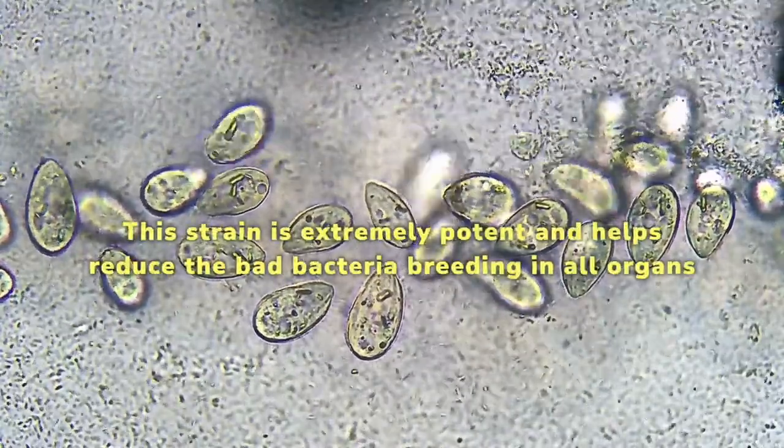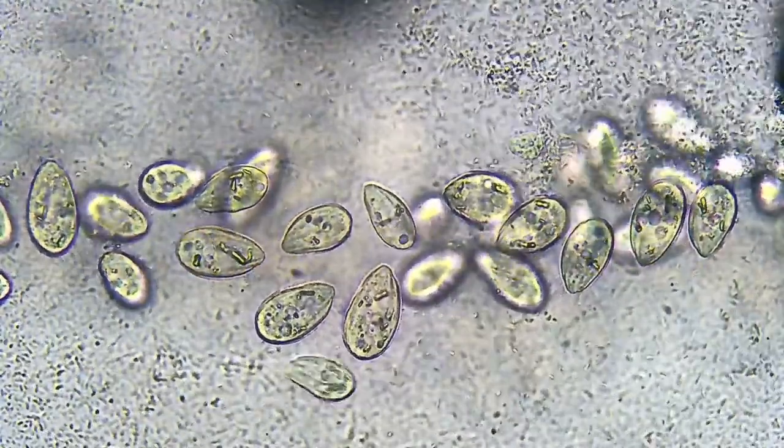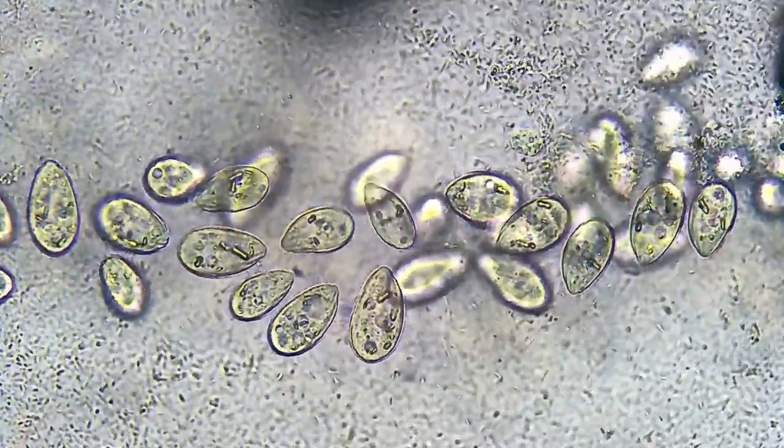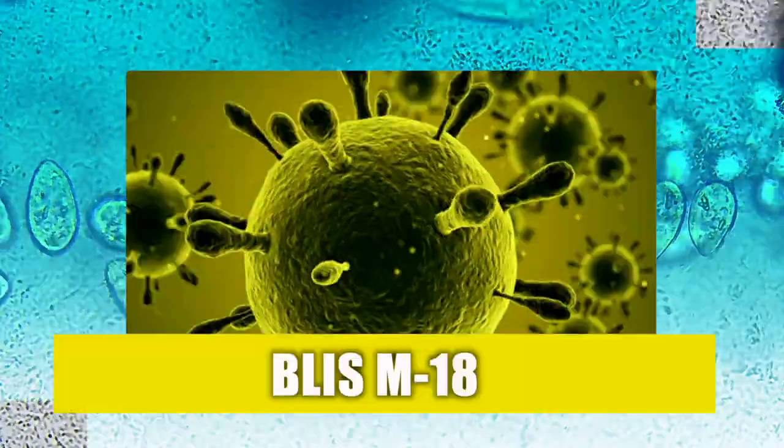This strain is extremely potent and helps reduce the bad bacteria breeding in all organs. It also protects the sensory nerves, which may otherwise cause tooth sensitivity when you chew, drink, sip, or even inhale air through your mouth.